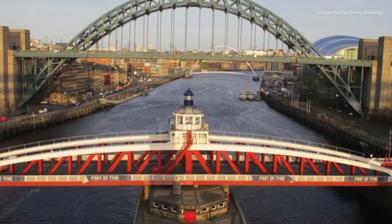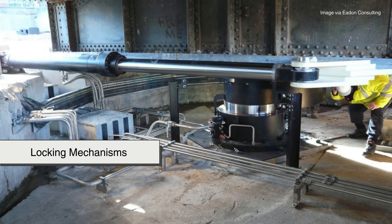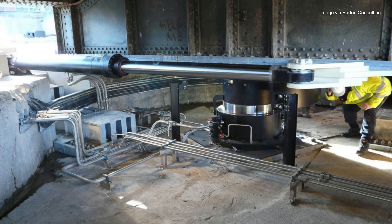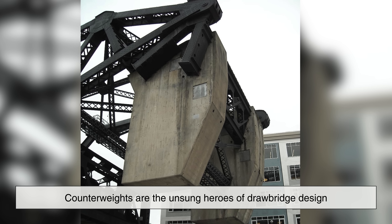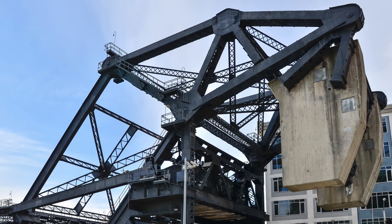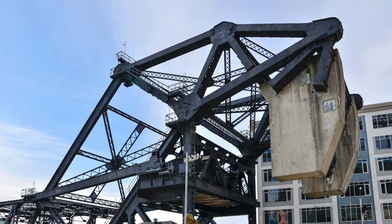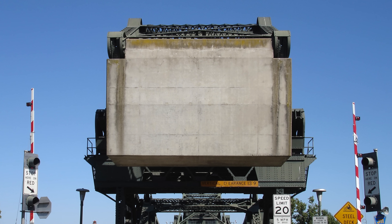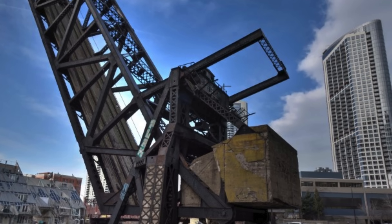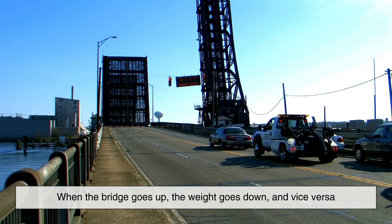Swing bridges use large turning mechanisms, often hydraulic or electric, to rotate the bridge around its pivot. Locking mechanisms hold the bridge securely in place when closed and release it when it's time to rotate. Counterweights are the unsung heroes of drawbridge design — in a well-balanced system, a counterweight can make a 1,000-ton bridge feel like it weighs next to nothing. That balance reduces strain on the motors and gear systems, and makes the bridge operate smoothly and safely. Typically made of steel or concrete, counterweights are strategically placed so their movement offsets the weight of the bridge leaf or deck. When the bridge goes up, the weight goes down, and vice versa.